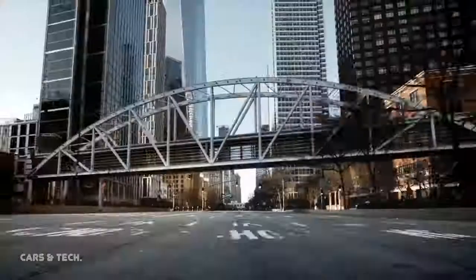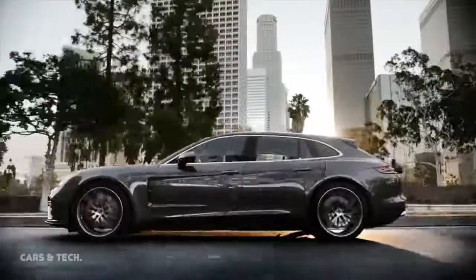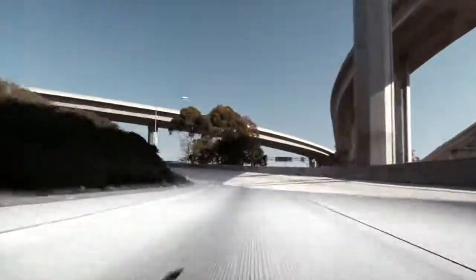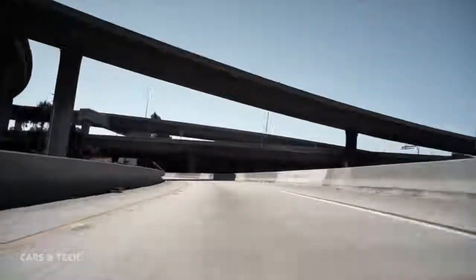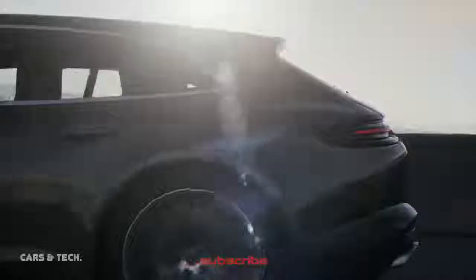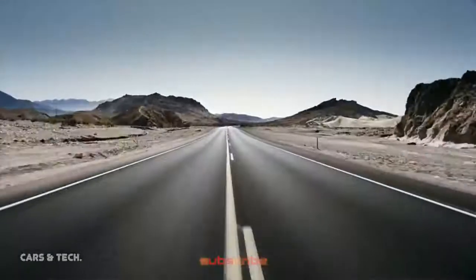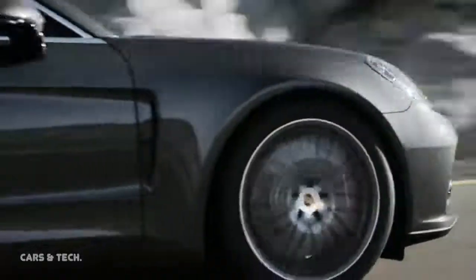Beginning from the B-pillars — that is, from the start of the rear doors — the Sport Turismo features a completely unique rear design. Above the pronounced shoulder, an elongated window line and equally long roof contour lend the vehicle its striking appearance. At the rear, the roof drops away much less dramatically than the window line, resulting in a prominent and distinctive D-pillar which transitions into the shoulder section in a cube-like fashion.